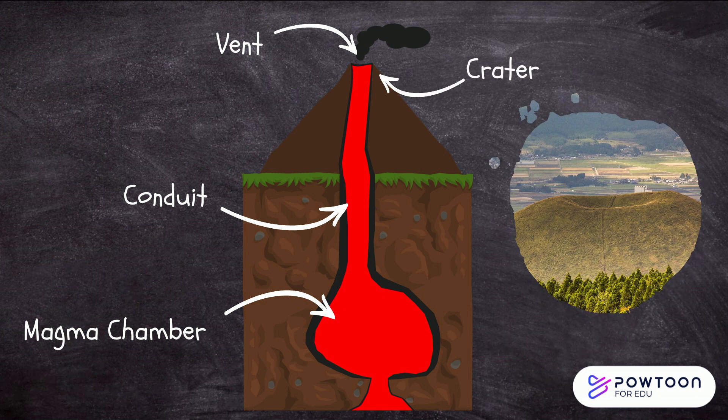Crater. The crater is a bowl-shaped depression at the top of the volcano, formed by the collapse of the volcano's summit during an eruption.